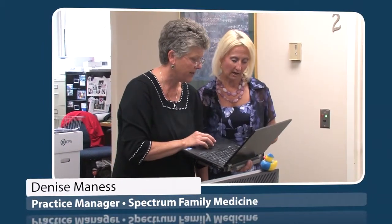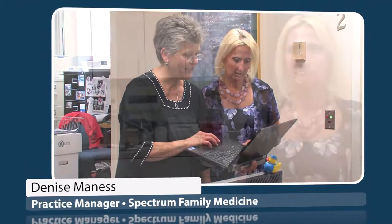Having it through eClinicalWorks has made things so much more efficient. I think that it has made things easier for my front office staff because now when a patient asks questions about their account, it's simply a matter of a few clicks and they have the information at their fingertips.